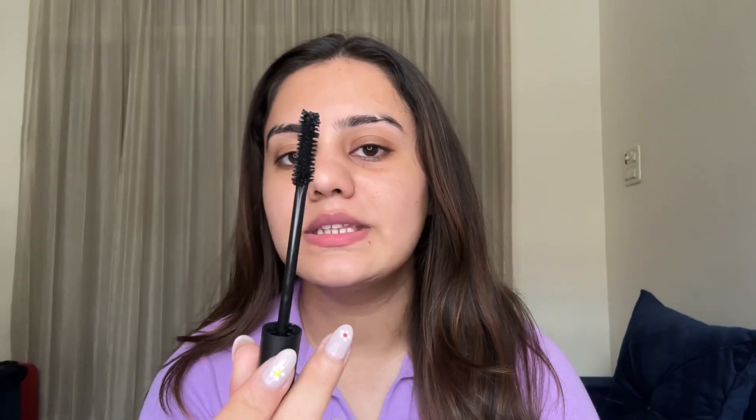The wand is very good. Make sure when you use any mascara, you remove the excess product first before applying — because if you put excess product on your lashes, it will look clumpy. Clumpy eyelashes don't look good at all; it makes your lashes look hard and ugly. This particular mascara provides both length and volume.